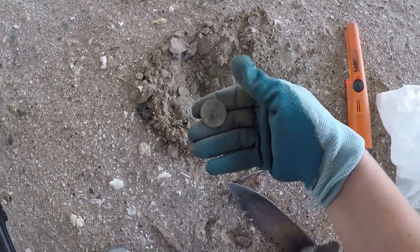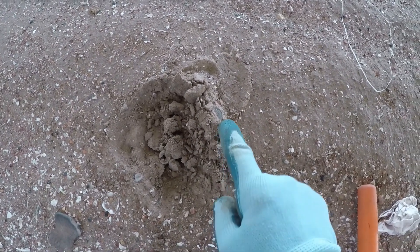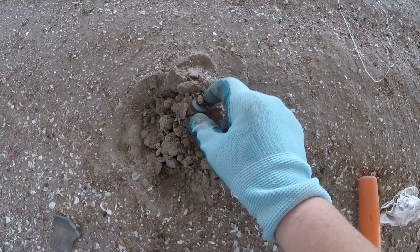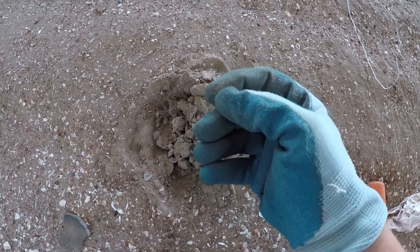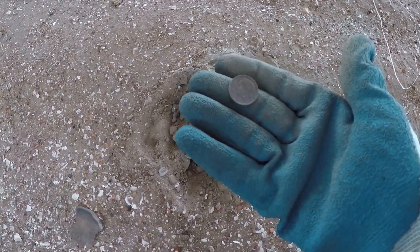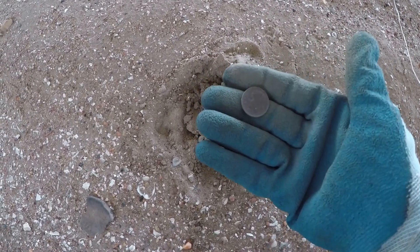State quarter. This rang up 78-79. There it is, let's see what it is — it's a dime. Thank you, Lord. I'm getting clad.